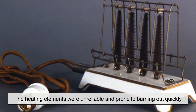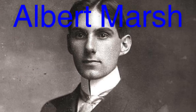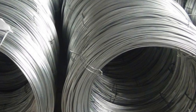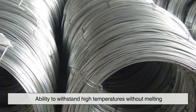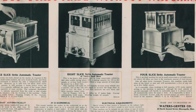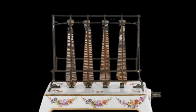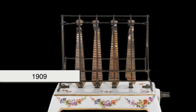The heating elements were unreliable and prone to burning out quickly. The real breakthrough came in 1905, when an engineer named Albert Marsh developed a nickel-chromium alloy called Nichrome. This new material had the remarkable ability to withstand high temperatures without melting, making it the ideal heating element for an electric toaster. Armed with this new technology, companies began producing commercial toasters. The first commercially successful toaster, the General Electric Model D12, hit the market in 1909.